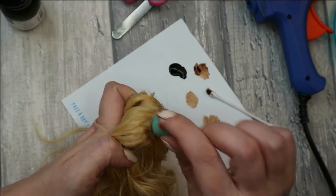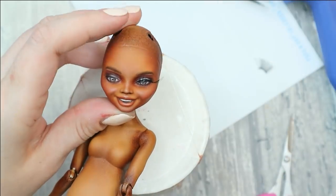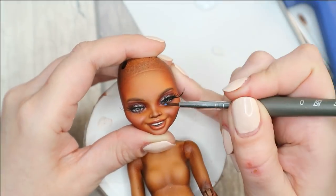Now we can finally put the head and the body back together, attach the false lashes, and add glossy acrylic varnish to her eyes and lips.